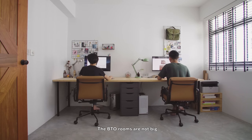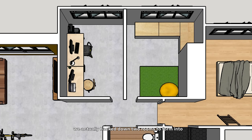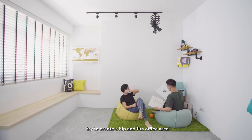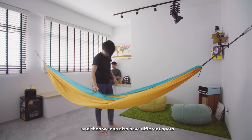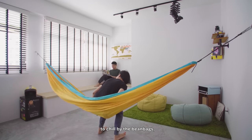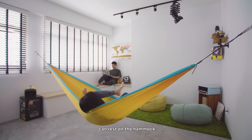The BTO rooms are not big. So in order to create that, we actually hacked down two rooms to form one big room where we kind of try to create a fun office area. One side we can work, and we can also have different spots to chill, like the beanbags. We can listen to music, we can rest on the hammock.